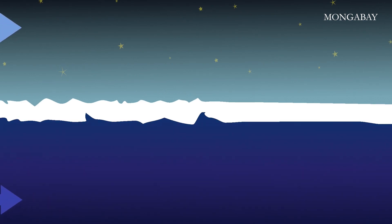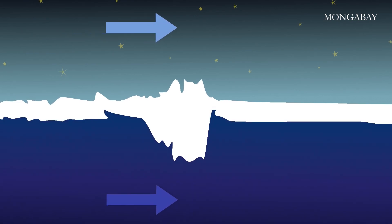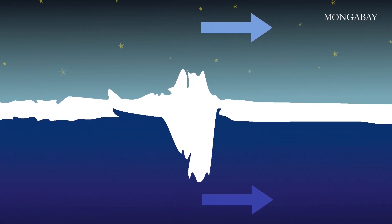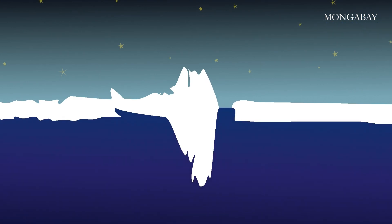Wind and water currents drive the floes into one another. Where they crash together, they form pressure ridges that rise up to 12 meters high and extend even further below the surface. When ice sheets break apart, they leave narrow cracks called flaw leads. Elsewhere, winds or columns of rising warm water open up larger areas known as polynias — like giant lakes in the middle of the ice, expanding and contracting in size.